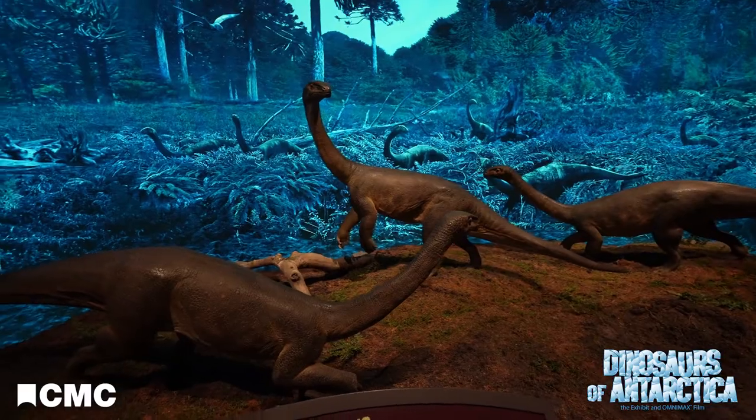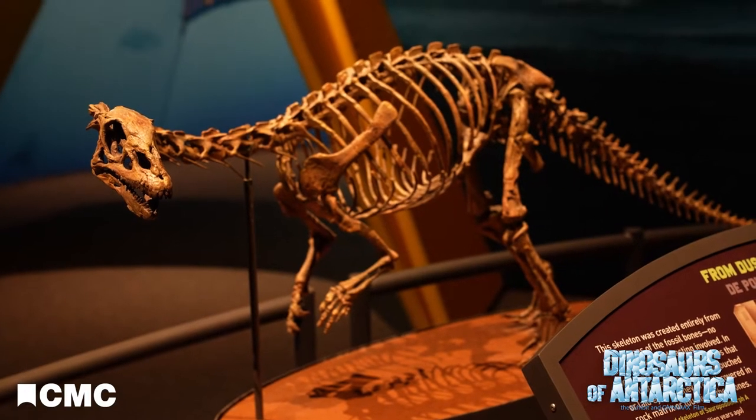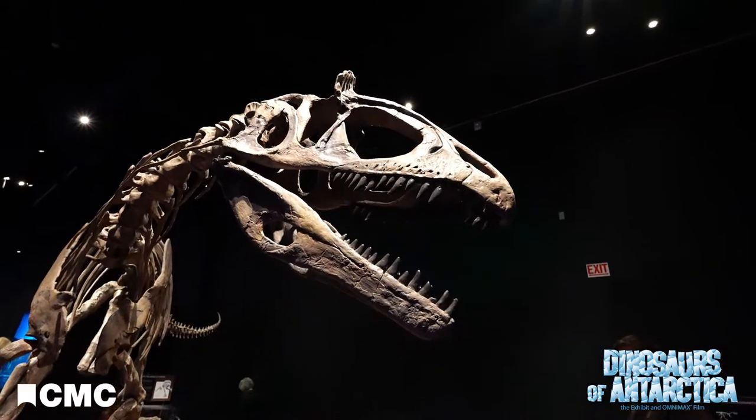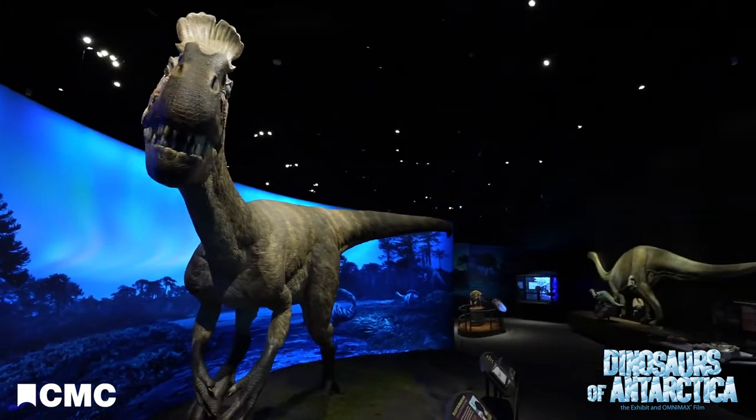Everything that's coming out of Antarctica in the dinosaur realm is brand new. They're things that we've not seen before. They're new species. They're related to some others that we're aware of, but everything coming out is brand new.